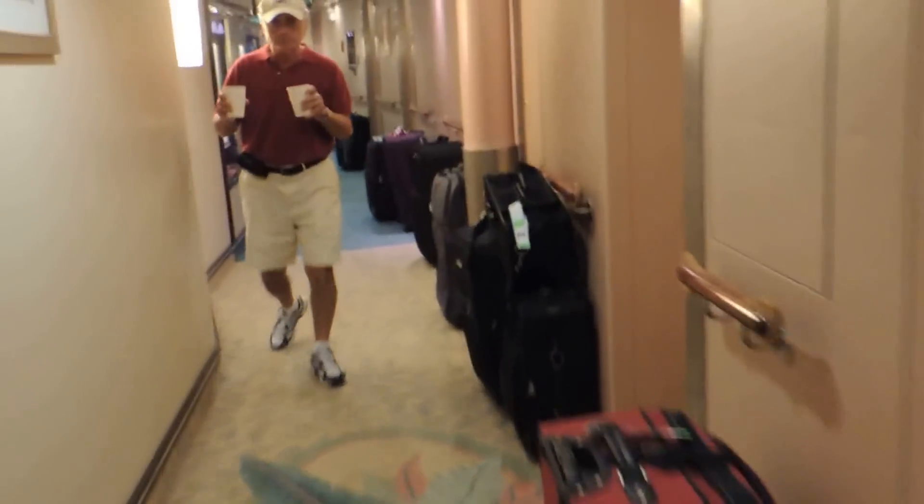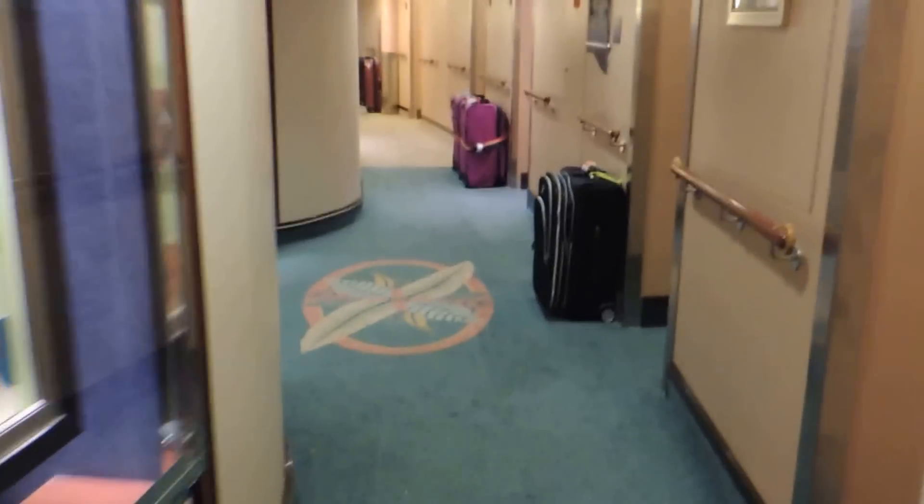I'm staying in room 8356. This is Saturday night. Everyone has their bags out - as you can see, everybody has their bags out and they're going to pick them up in the middle of the night. I'm going to carry mine off the ship myself.